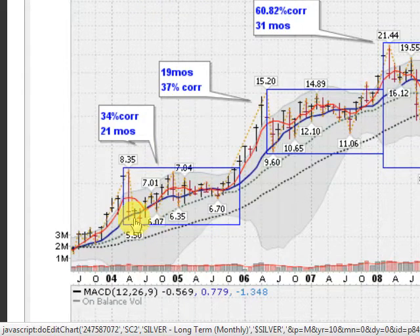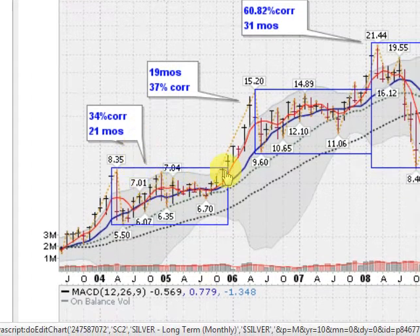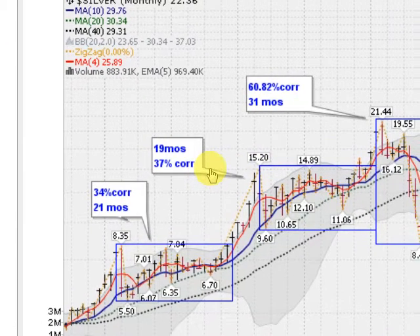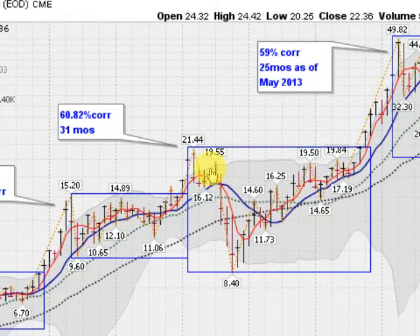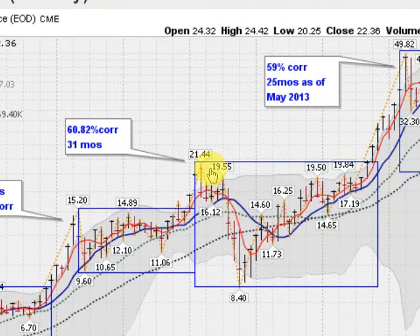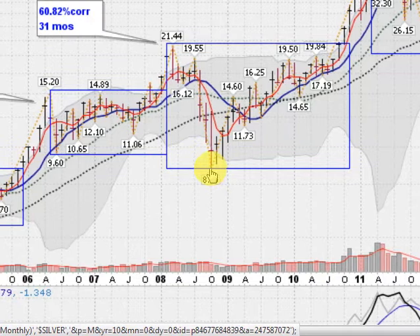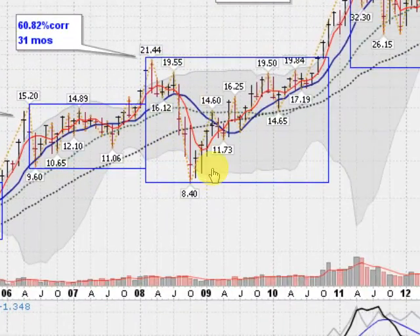Back here in 2004, we had our first correction — a 34% correction in 21 months. Then we ran up to a high of 1520 and had a 19-month correction with a 37% fall. We rose out of that base and then had a massive, almost 61% correction in 31 months coming off of 2144. And actually the low here undercut the previous low of this base, so this was a nasty correction.